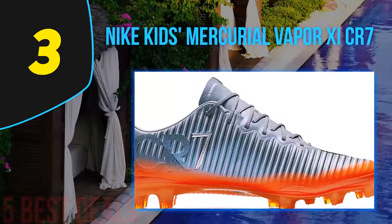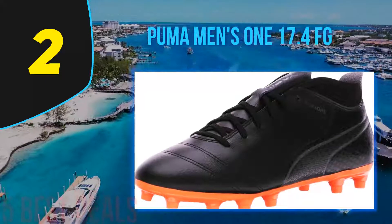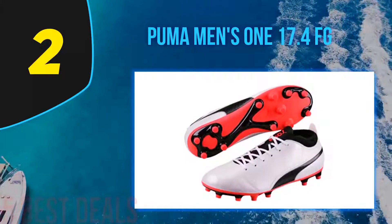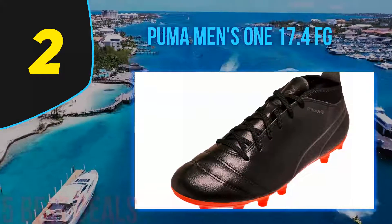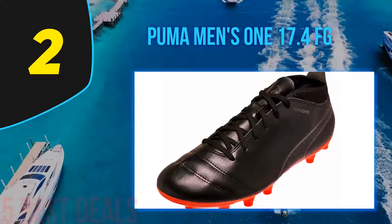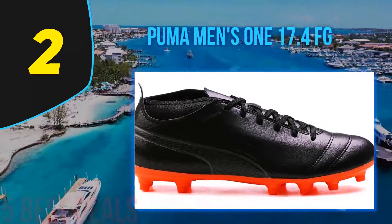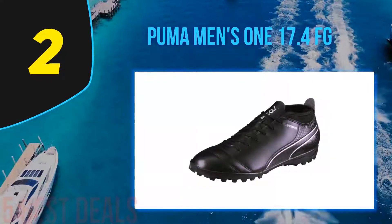At number two is the Puma Men's ONE 17.4 FG. Puma is one of the third largest sporting goods manufacturers in the world, born from a family feud between two brothers in the 1920s, who went on to form both Adidas and Puma. Technical innovations such as vulcanization of boot soles have lifted Puma into the upper echelon of soccer cleat manufacturers, and their boots are worn by some of the top soccer stars in the world today.